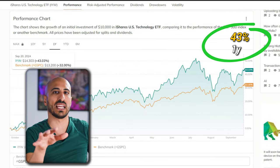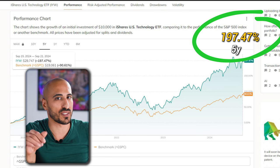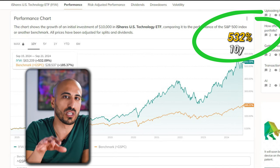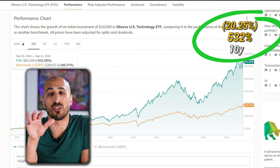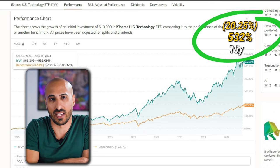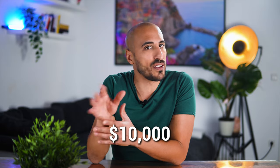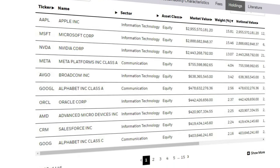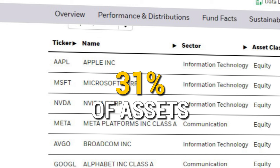Performance-wise, IYW has consistently delivered strong returns: 43% in the last year, over 197% in the last five — meaning 24.36% per year — and 532% in the last 10 years, which translates to an impressive 20.25% per year in the past decade. If you had invested $10,000 in IYW 10 years ago, that investment would now be worth over $63,000. The fund is heavily weighted towards the biggest players in tech, with Apple and Microsoft alone making up more than 31% of the fund's assets. The rest of the portfolio includes other tech giants like Nvidia, Meta, Broadcom, and Google. With IYW, you're looking at a highly concentrated fund focused on large-cap tech stocks, which might carry some risk given its rapid growth and high valuation in the tech sector.